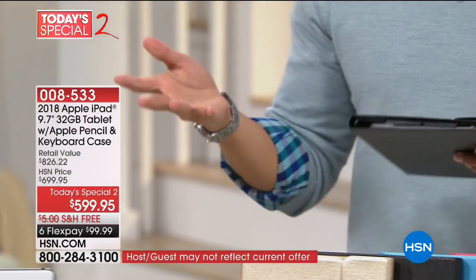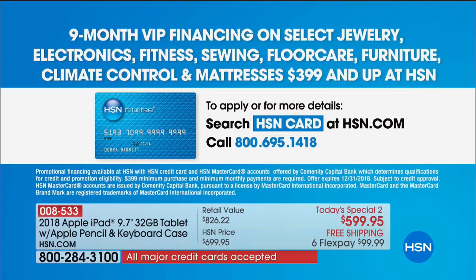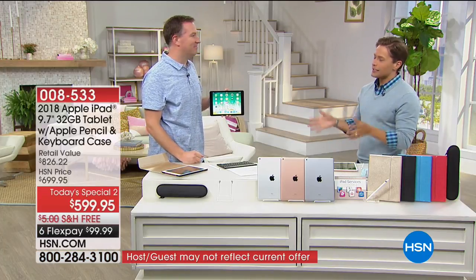Then you decide whether you want to use FlexPay or VIP financing, and you start to enjoy the most immersive, exciting, number one tablet. At the end of the day, if somebody in your life has asked for an iPad, they didn't ask for a tablet — they asked for an iPad. It's a different experience. It's the easiest to use.